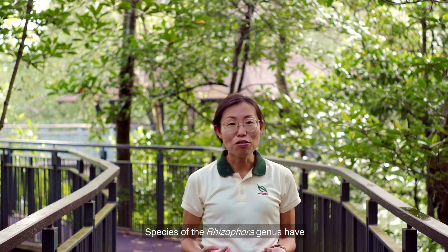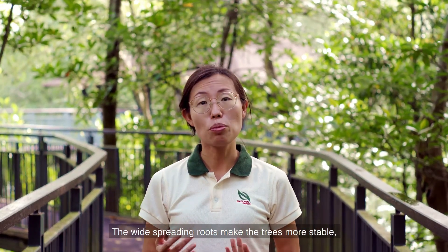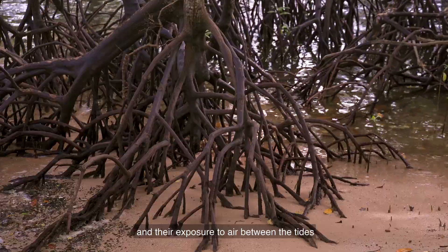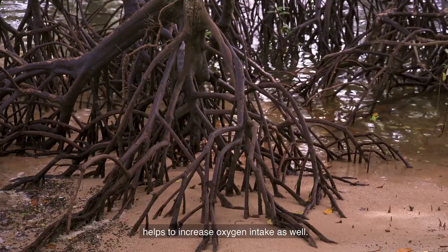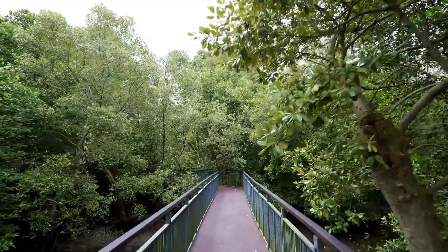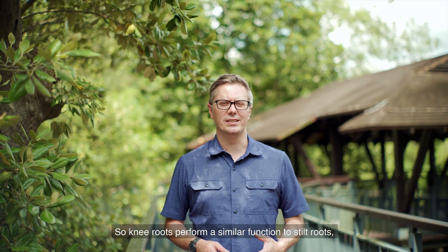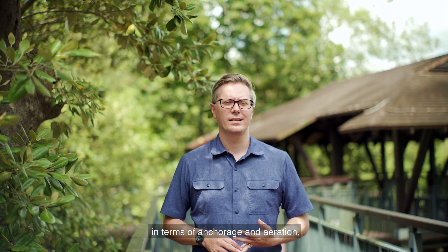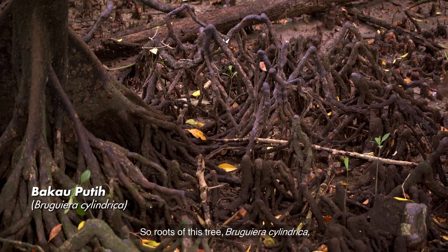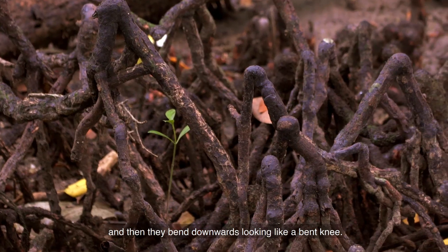Species of the Rhizophora genus have distinct stilt roots coming out from their trunks. The wide-spreading roots make the trees more stable, and their exposure to air between the tides helps to increase oxygen intake as well. Knee roots perform a similar function in terms of anchorage and aeration, but look quite different. The roots of Bruguiera cylindrica grow up out of the ground and then bend downwards, looking like a bent knee.